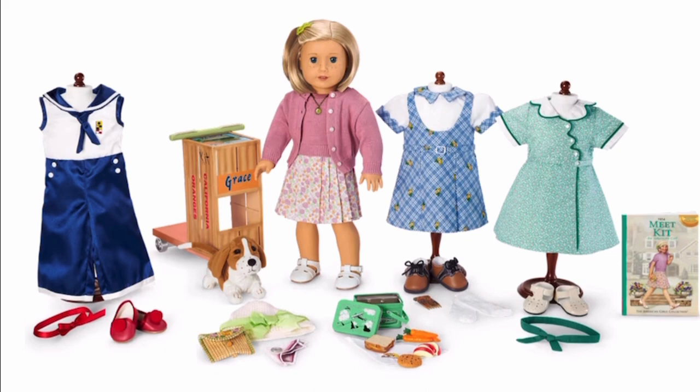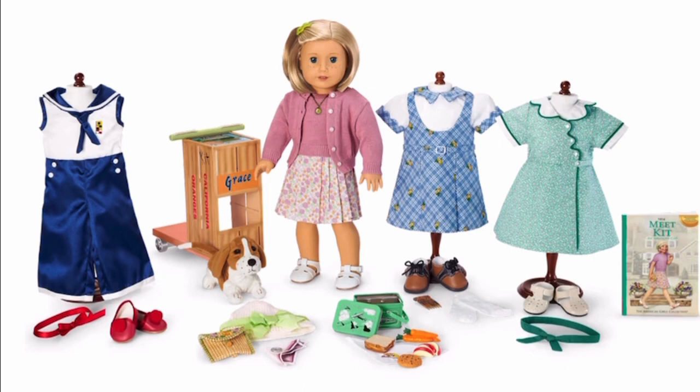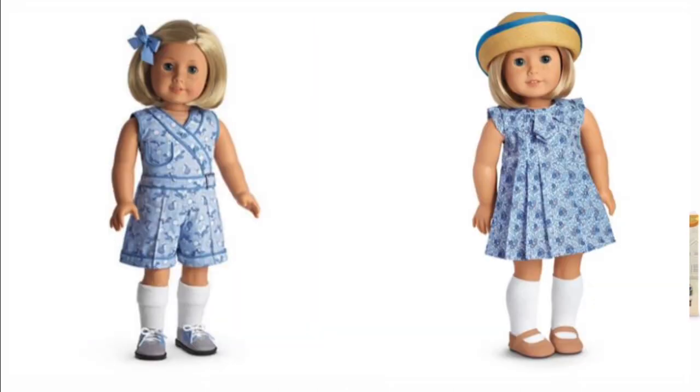American Girl is really missing out by not making more rare pieces. I most likely won't be buying anything from this release, but if they released more rare items like Kit's play suit, I would definitely buy it. There are several rare items that cost a lot on the secondary market — I already made a video about Kit's 10 most rare and expensive outfits; I'll put the link in the description box below. I think if American Girl re-released any of those outfits, it would sell very well. The re-released items don't cost that much on the secondary market, so people aren't going to be jumping at the opportunity to buy them at retail. But if something sells for $100 and American Girl is re-releasing it for $40, they would definitely buy it. Seriously, American Girl, you need to re-release the play suit and the play dress — I would definitely buy those.